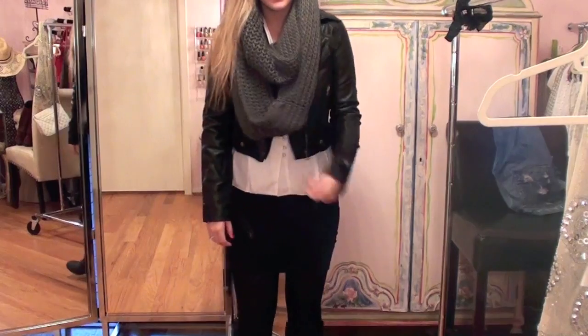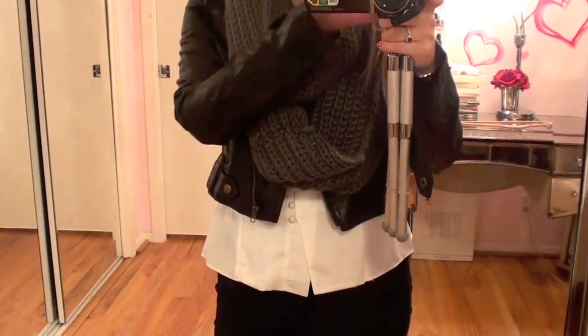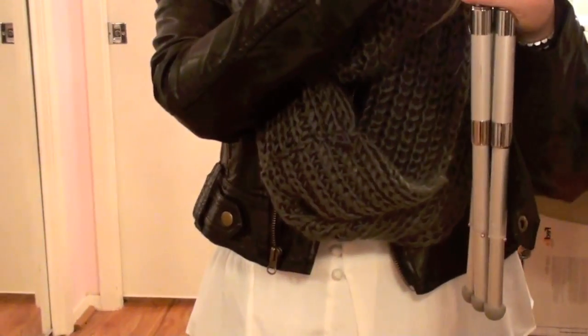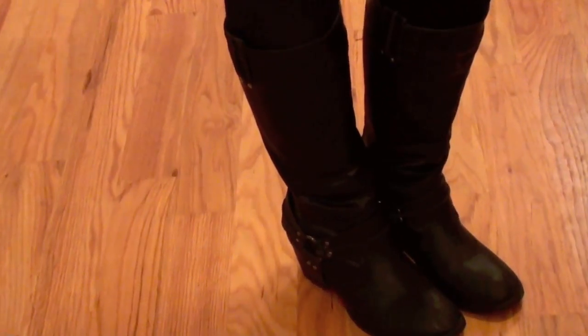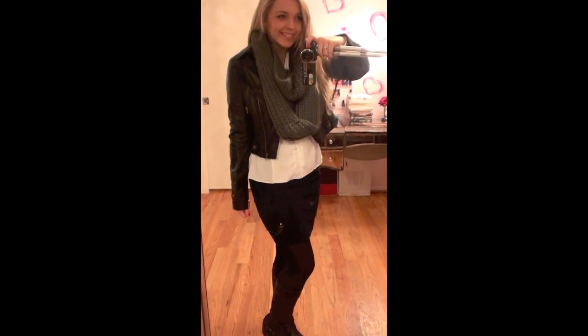I'll go ahead and tilt down so you guys can see the boots. Leave me a comment and let me know if you guys like the infinity scarf look — I really used to dislike them but now I think they're kind of cute. And of course they're practical when it's colder out. They also kind of take the place of a necklace so you don't have to worry about accessories. Here is another look at the boots with the stud detailing, and then a full body shot.